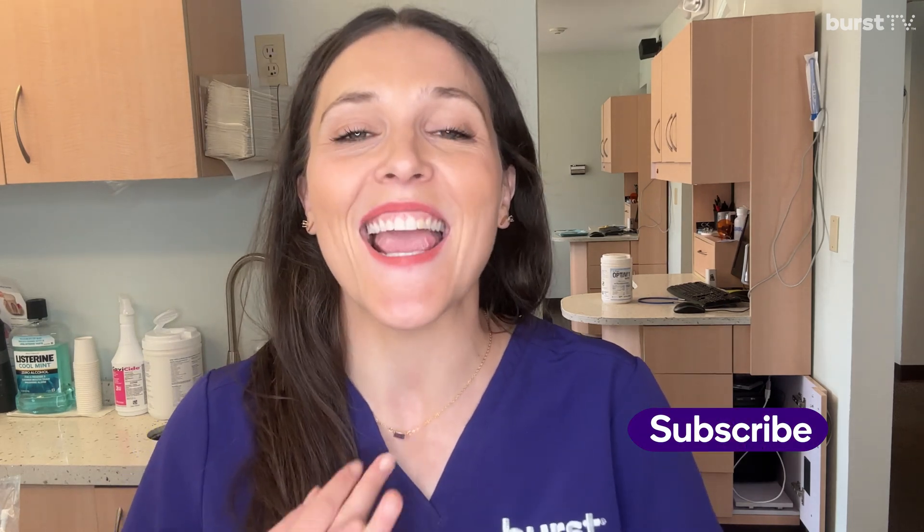If you want to learn more about that, click the link up here and Melissa will tell you all about it. Hope you learned something new today. Let me know what you think in the comments below. And as always, please like and subscribe to Burst TV so you don't miss any new videos. I'll see you next time.